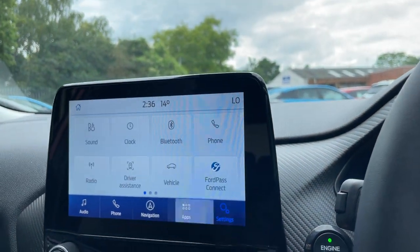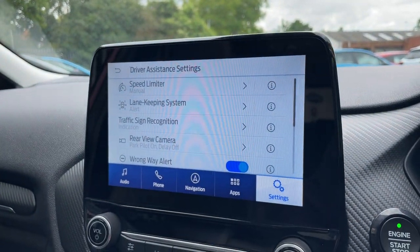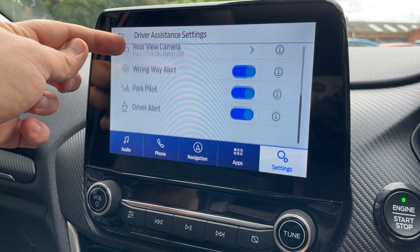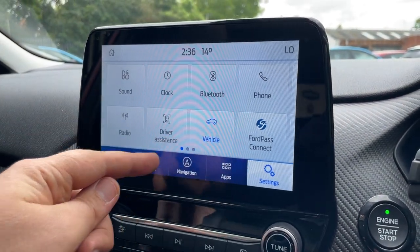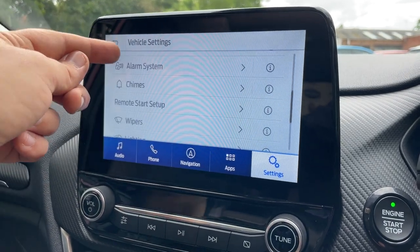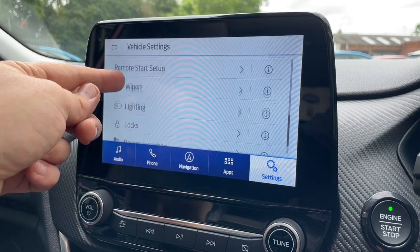There are tons of features on that screen. I'll also show you the driver assistance pack — you have tons of software to keep you nice and safe on the road. Going to Vehicle settings, under Wipers that's where your automatic rain-sensing wipers are configured, and under Lighting you can find the auto high beam setting.